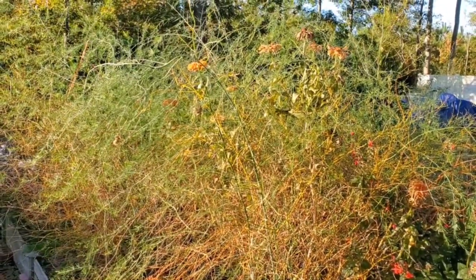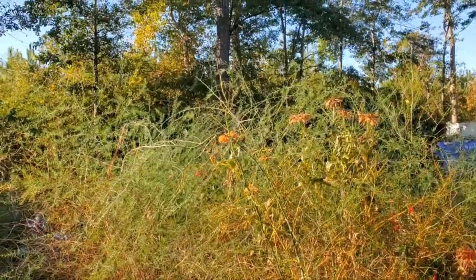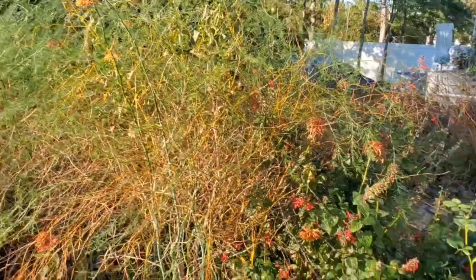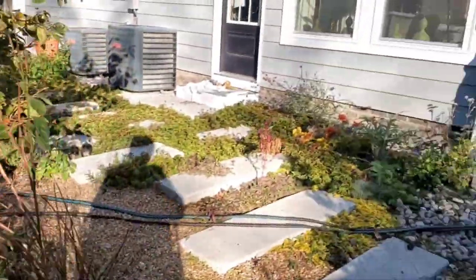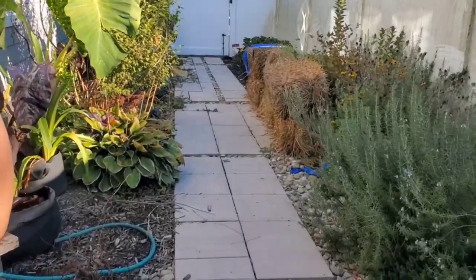You can see the asparagus fronds — they look so beautiful. I would suggest asparagus in the garden. It's a 25-year plant; it'll last that long and give you asparagus for years and years. The fronds look so beautiful, and insects, birds, and butterflies use it to take cover. It's just a neat plant to have.